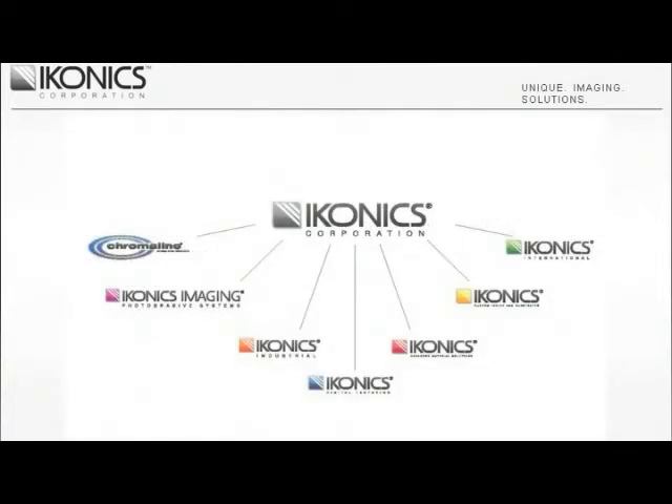ICONIX is organized for growth in seven key product and service areas, including Chromaline screen printing motions and films, custom inkjet systems, digital texturing, photoresist systems for the decorative sand carving industry, photomachining services for hard brittle materials such as ceramics, silicon, and glass, advanced material masking services for specialty sandblasting applications, and finally ICONIX International, offering products and services to more than 92 countries around the globe.